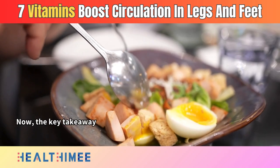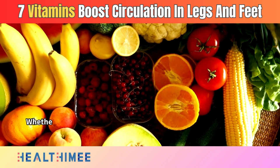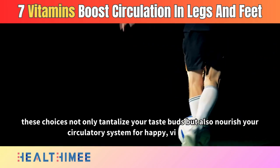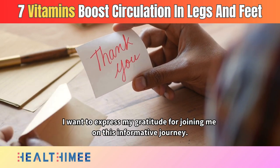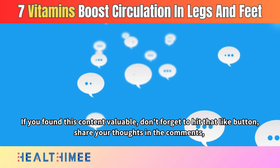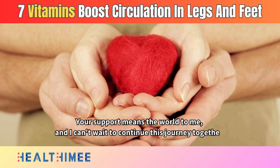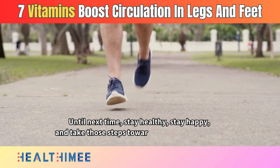The key takeaway here is the importance of incorporating a variety of vitamin-rich foods into your daily diet. Whether it's colorful fruits and veggies, nuts and seeds, or lean meats and dairy, these choices nourish your circulatory system for happy, vibrant feet. Thank you for joining me on this informative journey. If you found this content valuable, don't forget to hit that like button, share your thoughts in the comments, and subscribe for more enriching content on health and wellness. Until next time, stay healthy, stay happy, and take those steps towards a more vibrant you.